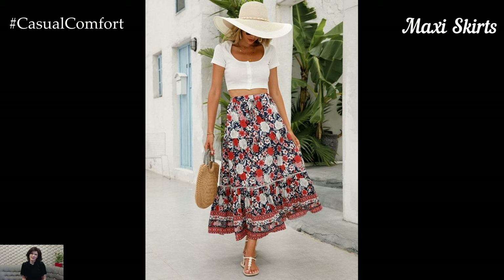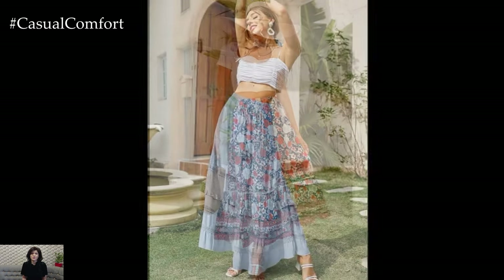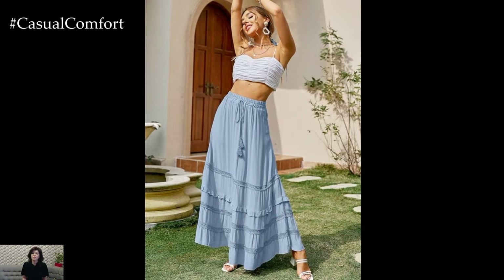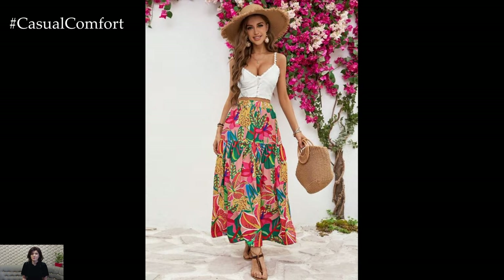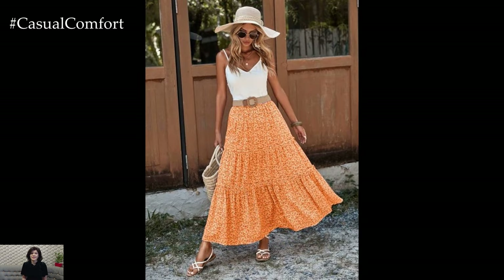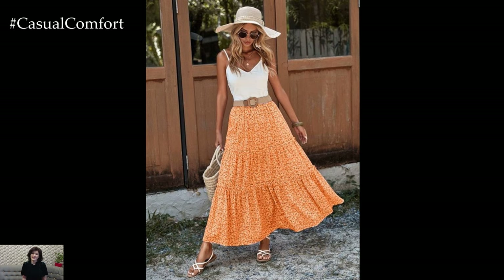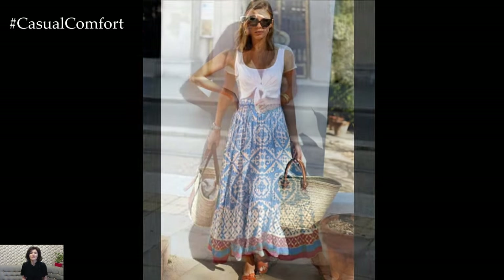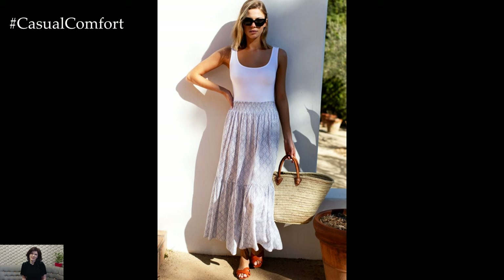Maxi skirts are a fantastic addition to any summer wardrobe. They provide the perfect balance between coverage and breathability, making them ideal for both casual and slightly dressier occasions. Choose skirts in lightweight fabrics like cotton, rayon, or chiffon to keep things airy. A maxi skirt can be paired with a simple tank top or a crop top for a laid-back look, or dressed up with a blouse and heels for a night out. The versatility of a maxi skirt means you can play with patterns, colors, and textures to create a range of outfits that suit your personal style.